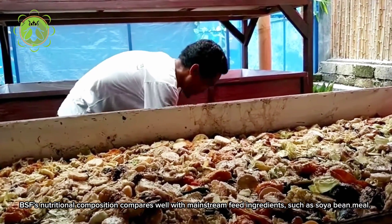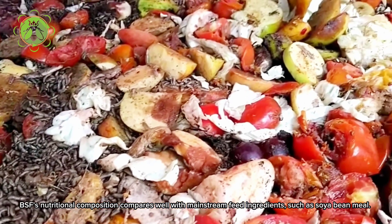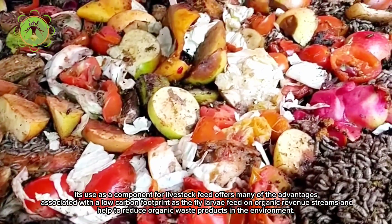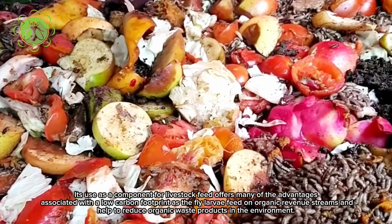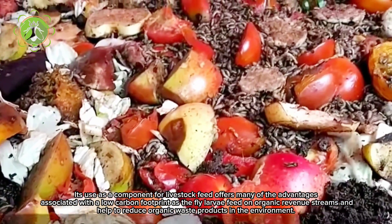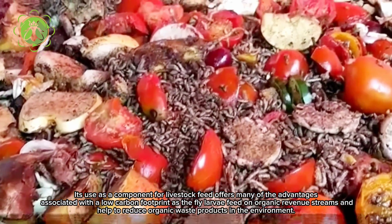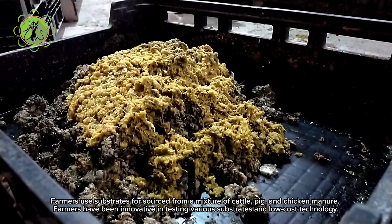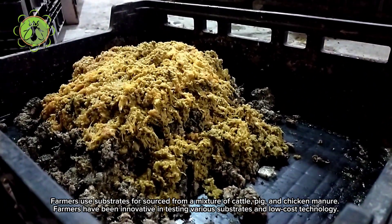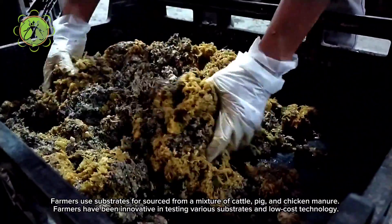BSF's nutritional composition compares well with mainstream feed ingredients such as soya bean meal. Its use as a component for livestock feed offers many advantages associated with a low carbon footprint, as the fly larvae feed on organic waste streams and help to reduce organic waste products in the environment. Farmers use substrates sourced from a mixture of cattle, pig and chicken manure.